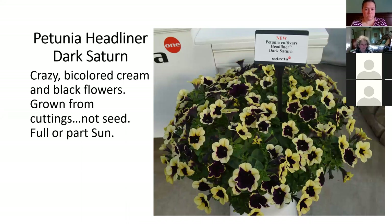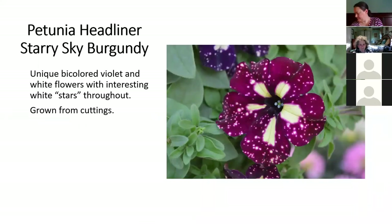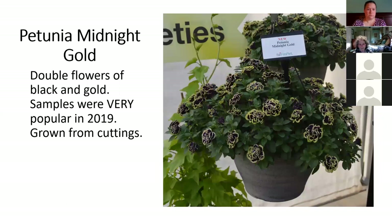Just a fun petunia — black center, creamy yellow edge, called Saturn, like the ring around Saturn. There's a new Starry Sky Burgundy — you're familiar with the blue one and maybe the pink one from a year or two ago, this is a new color in that series. Another new interesting bi-color called Tie-Dye Violet. This is a double called Midnight Gold, featured in Michigan Gardener magazine as one of the new plants for 2020. We got samples in 2019 and it was very well received. We planted quite a bit for 2020 and I planted these very late and we still have some left — they're just starting to bloom. When people realize what that flower looks like, they're going to fly out the door.